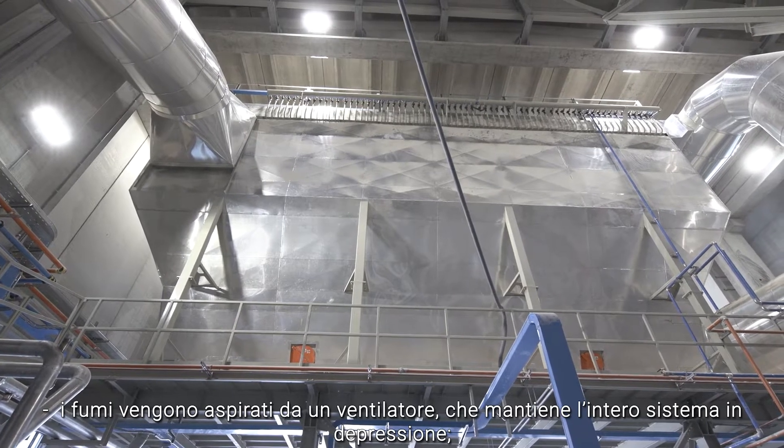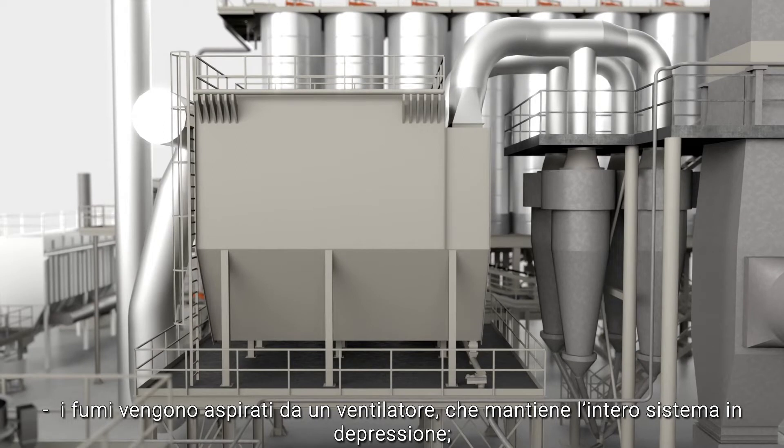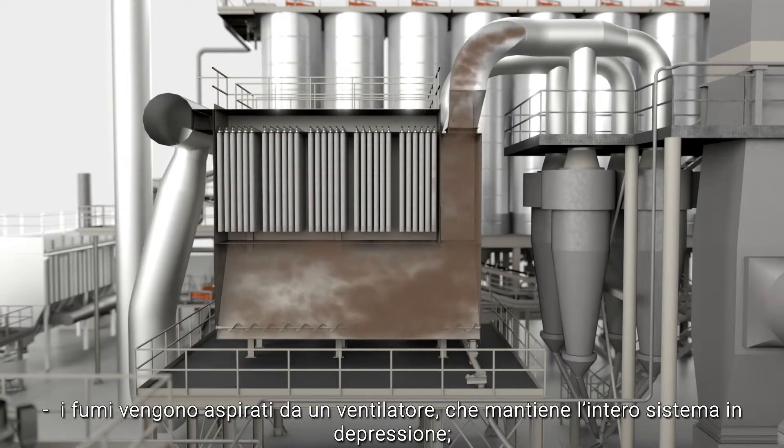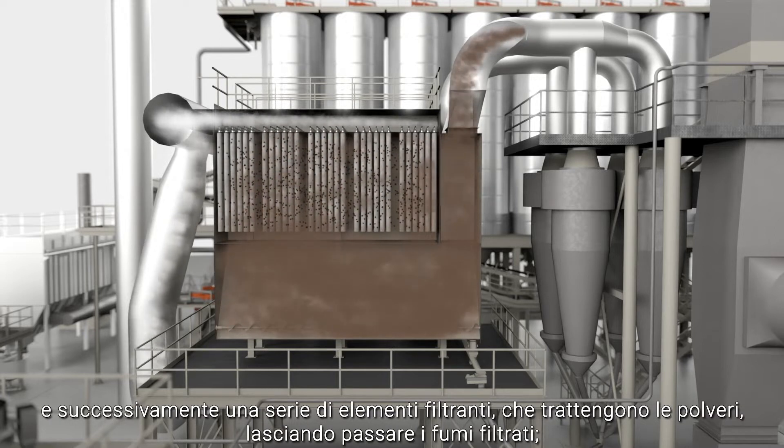The process is as follows. The fumes are drawn in by a fan, which keeps the entire system at negative pressure. The fumes are fed along a route that obliges them to pass through a calming chamber and then a series of filtration elements